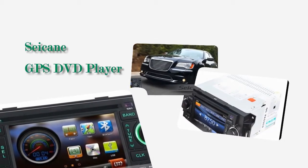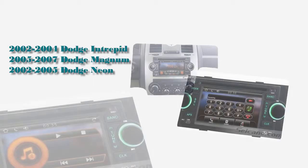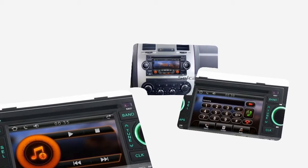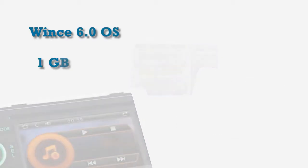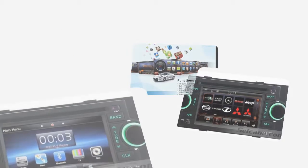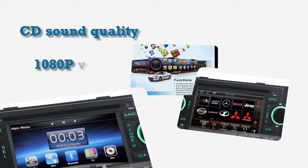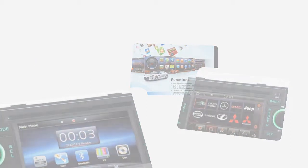Hi friends, welcome to Seiken Video. This is an aftermarket GPS DVD player for Dodge Intrepid. This unit has the latest WinCE 6 operating system and 1GB CPU with 1GB RAM. It supports CD sound quality with car audio equalizer settings and HD 1080p video. Let's check out the great functions in it.